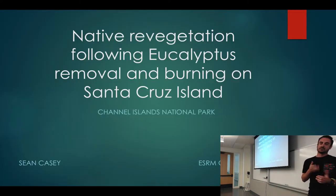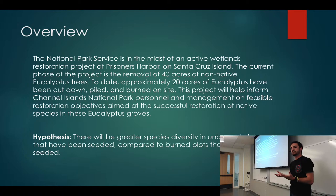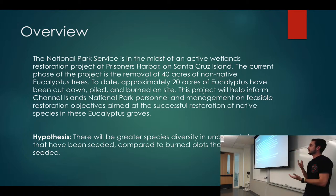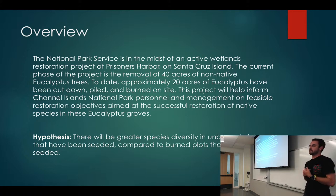I'm Sean, and my study is looking at native revegetation following eucalyptus removal and burning on Santa Cruz Island. The National Park Service is doing a wetlands restoration project in Prisoners Harbor, and their current phase is removing 40 acres of eucalyptus trees — to date, they've removed 20 acres. This project will help park personnel focus their restoration efforts. My hypothesis is that there would be greater species diversity in unburned plots that have been seeded compared to burned plots that haven't been seeded.